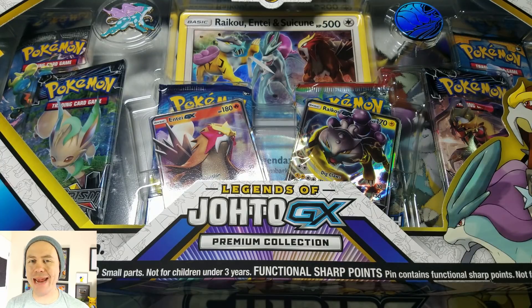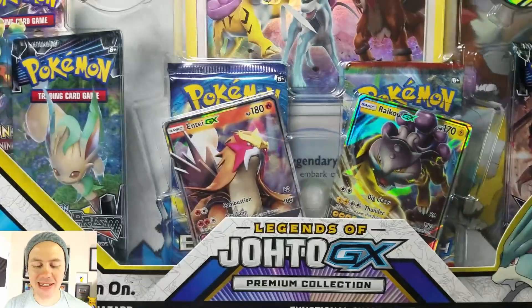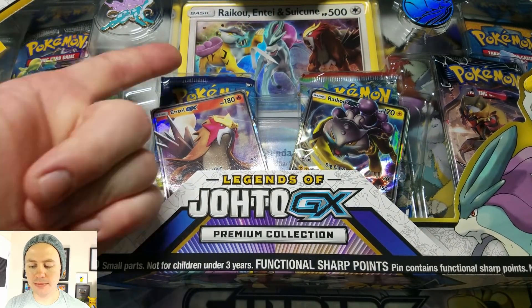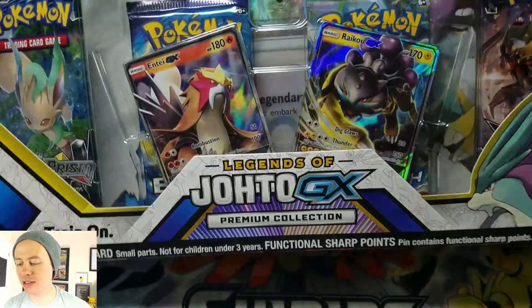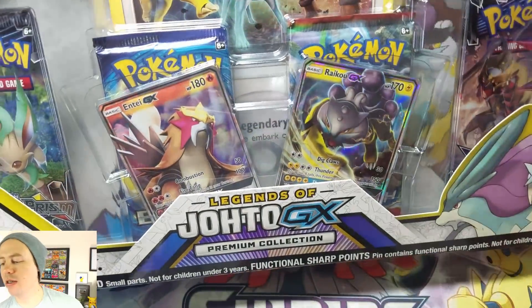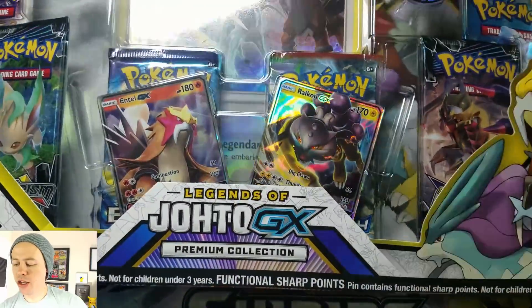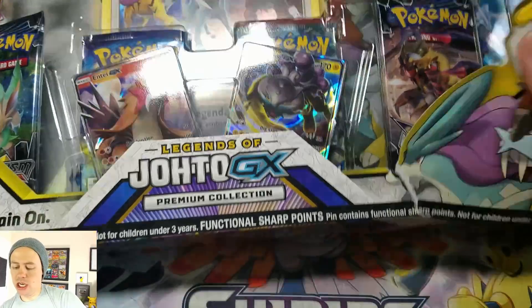This thing is premium, so you better watch out. This thing comes with six booster packs, it looks like two GX cards, and this awesome jumbo card in the back. So if I mispronounce any of the names of these legendary Pokemon, I apologize — I'll just say their names the way that I usually say them.